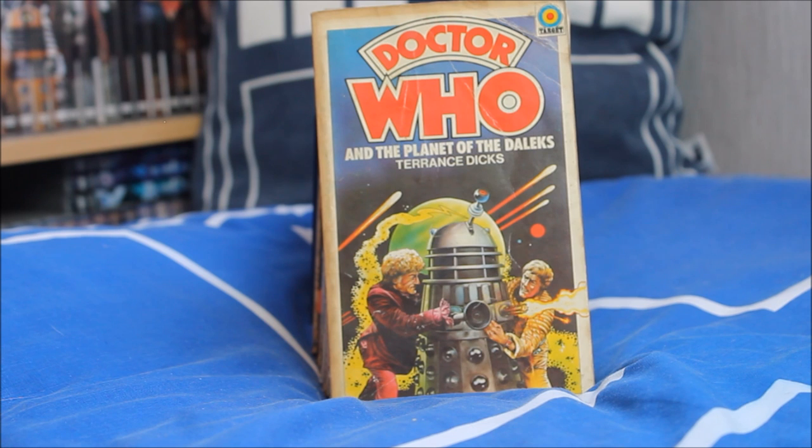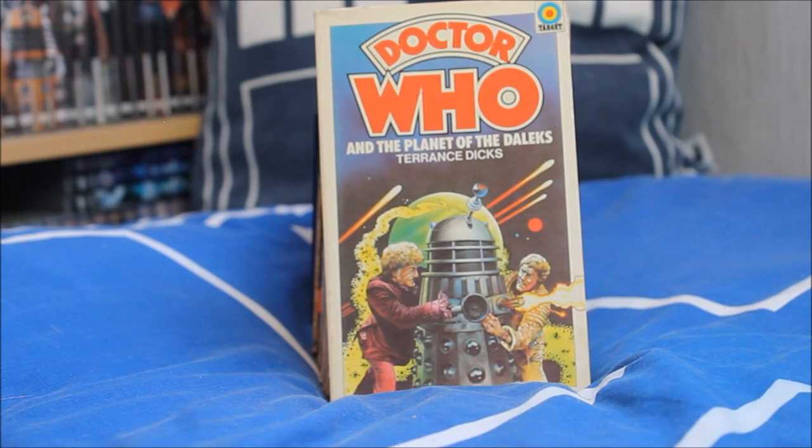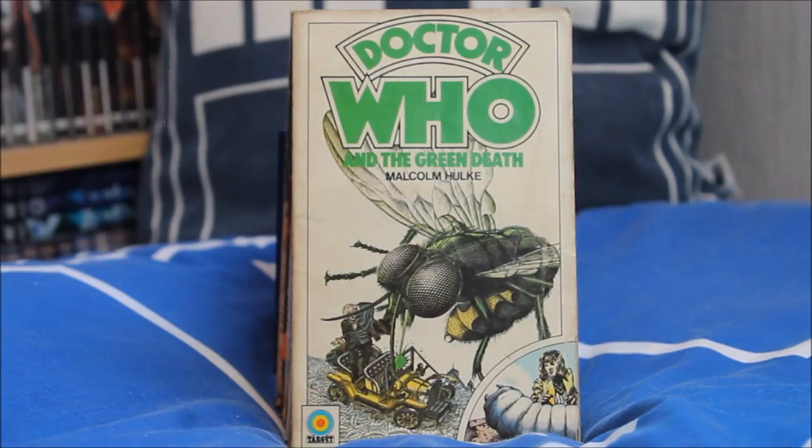Following on from Frontier in Space, Doctor Who and the Planet of the Daleks — one of my personal favourite covers, featuring the Doctor pushing a Dalek with really lovely colours in the background. Another version has a slightly different spine colour. Then the very sad departure of Jo Grant — Doctor Who and the Green Death by Malcolm Hulke, with a lovely design featuring one of the bugs from the story. Another version has a very striking difference — a more traditional Target design with the Doctor reaching up from Bessie — a very cool looking cover.